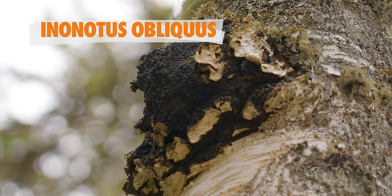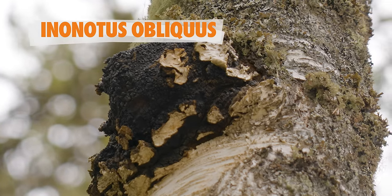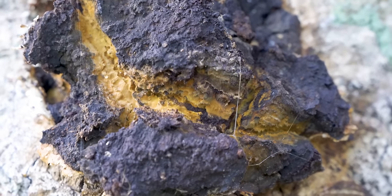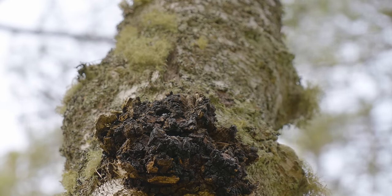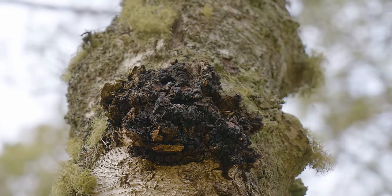Inonotus obliquus is a parasitic fungus of the Hymenochaetaceae family that grows mostly on birch trees, but less commonly on other hardwood trees like oak, poplar, ash, alder, and maple. Chaga can be found in the Northern Hemisphere and grows in Canada, the U.S., as well as Europe and Asia. While some like it hot, Chaga likes it cold — the colder, the better. Chaga thrives especially when its host tree has to endure a lot of stress due to extreme temperature changes, going from warm in the summer to frigid in the winter.